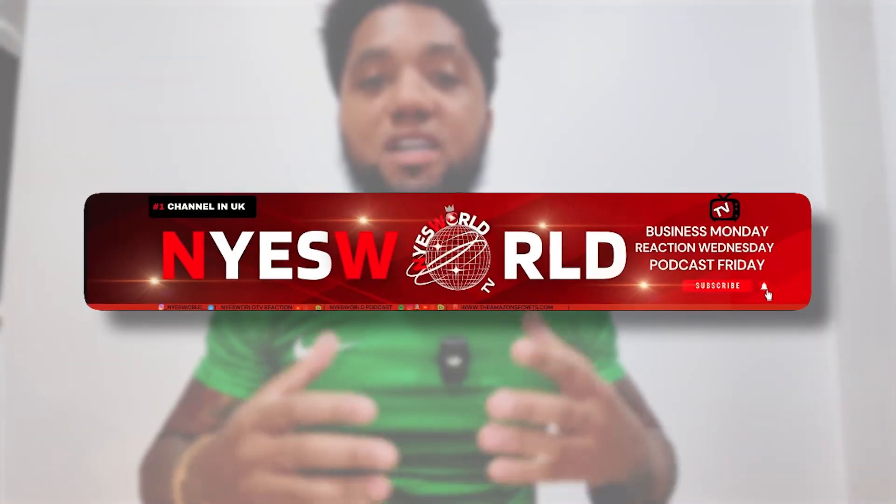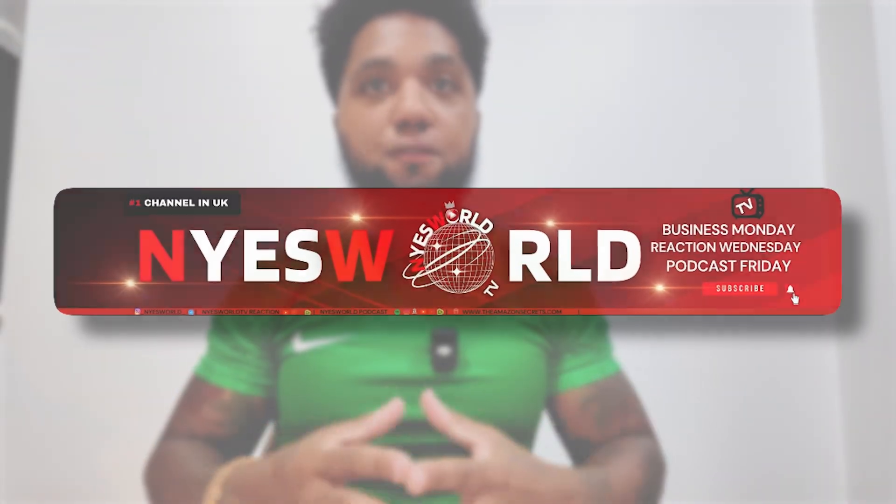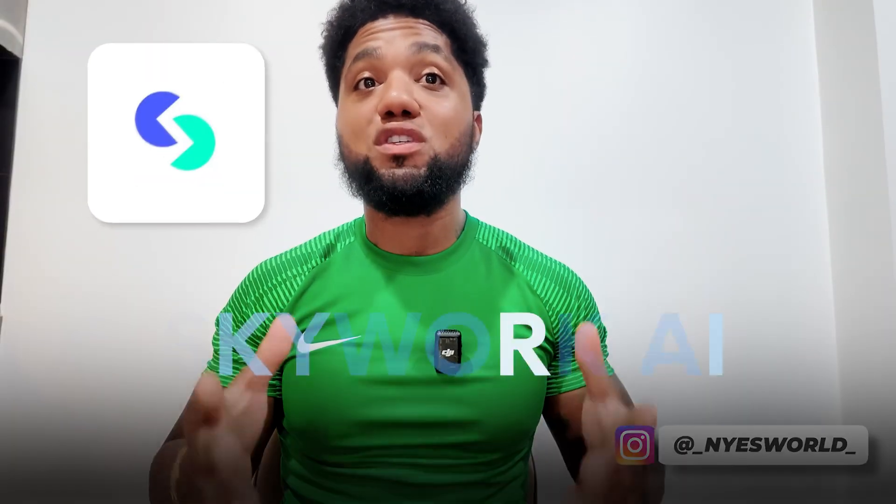Welcome to Nice World TV. Today's show is a deep dive into an absolute game-changer productivity tool called Skywork AI. If you struggle with juggling documents, slides, spreadsheets, and even research all at once, this could simplify your life. Let's get straight into it.